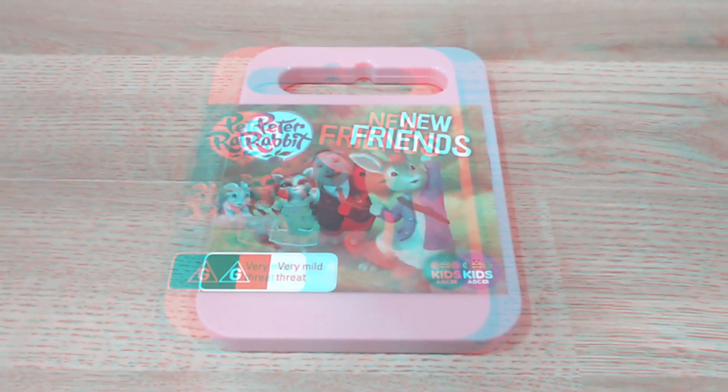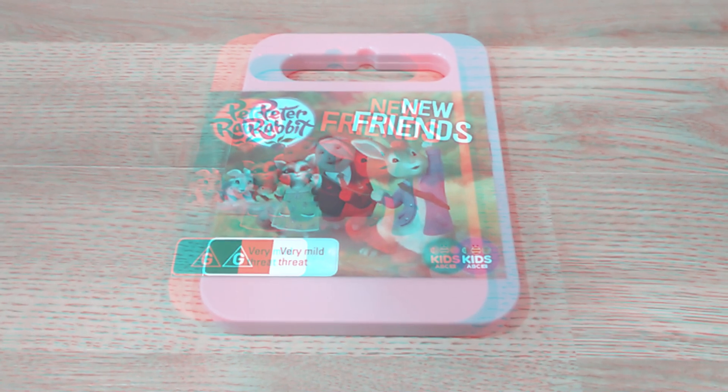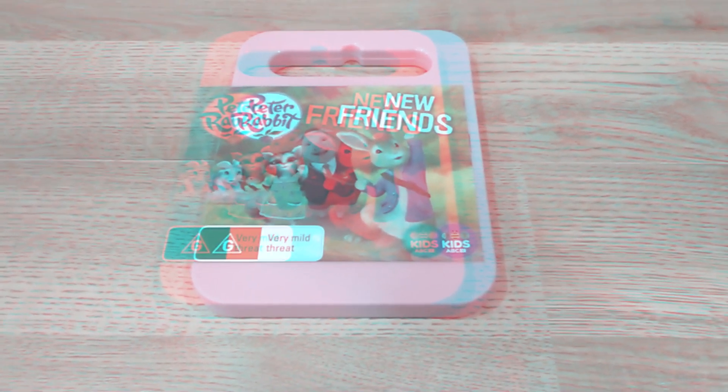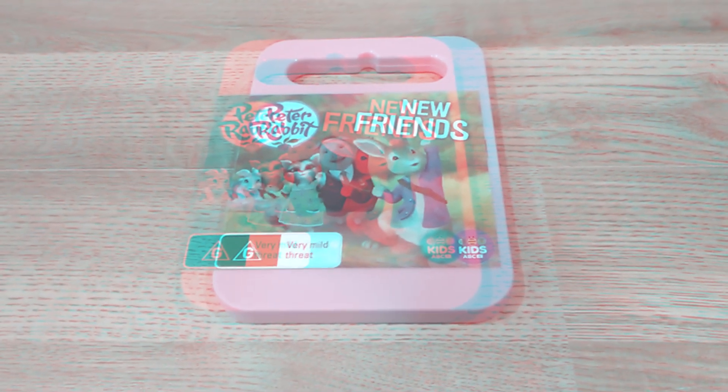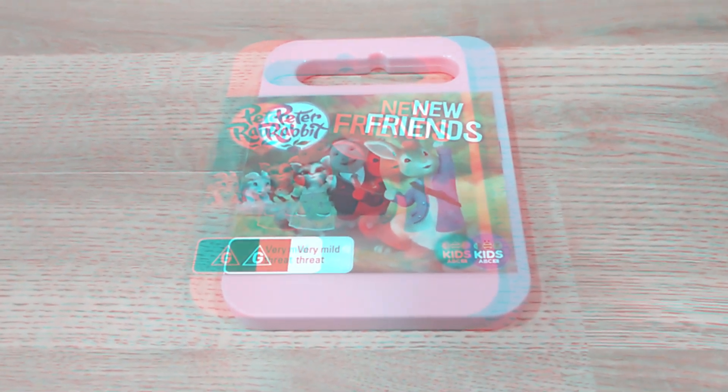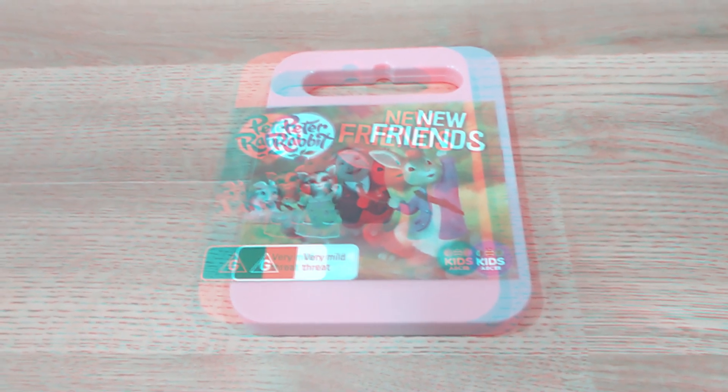This is an Australian import. You can tell from the Australian rating, the fact it was distributed by ABC for Kids, and the fact that it comes in a nice pig pink carrying case.